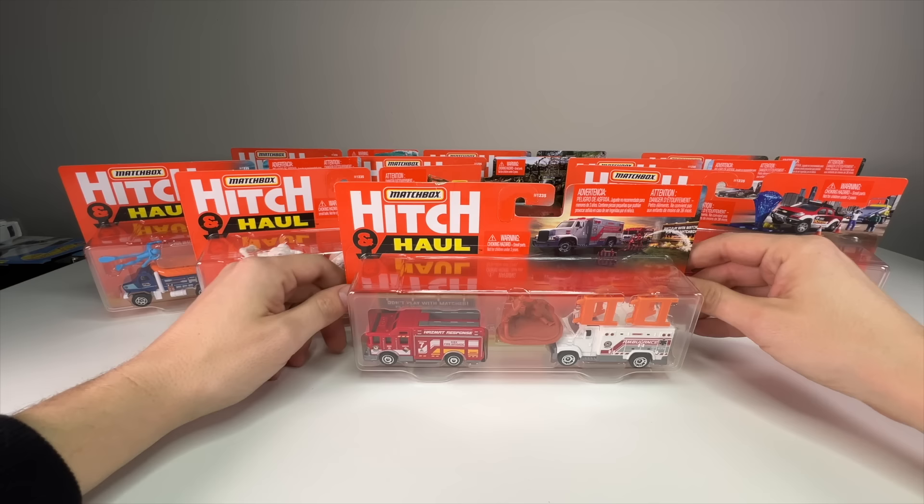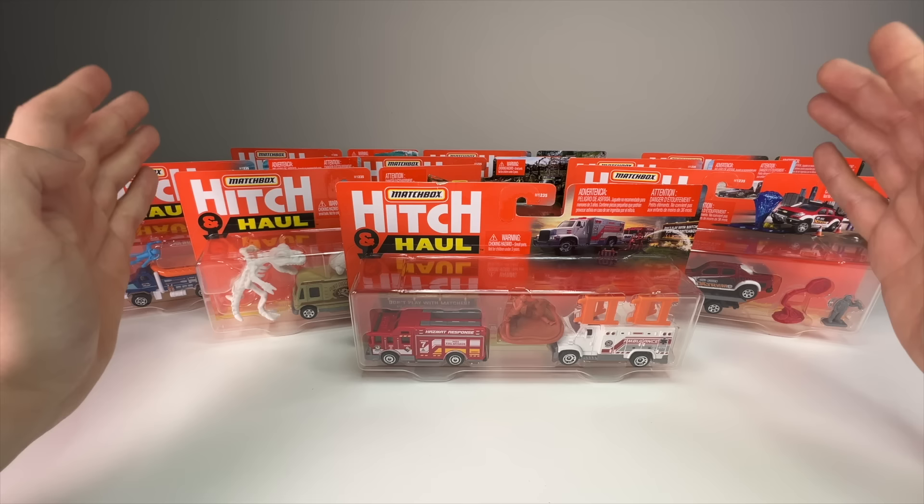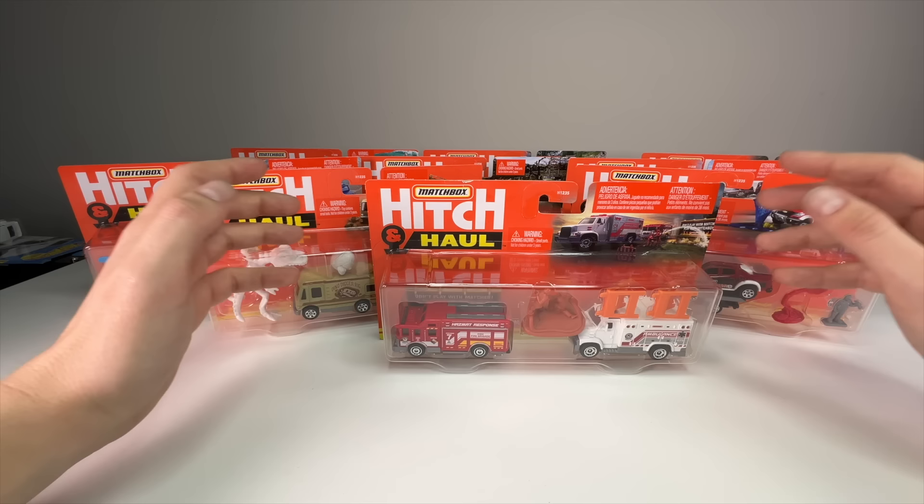For 2022, they took four of the 2021 sets and carried them over, then made four new ones, so half were repeats. For 2023, there were only two repeats and the rest were new, which is really cool.